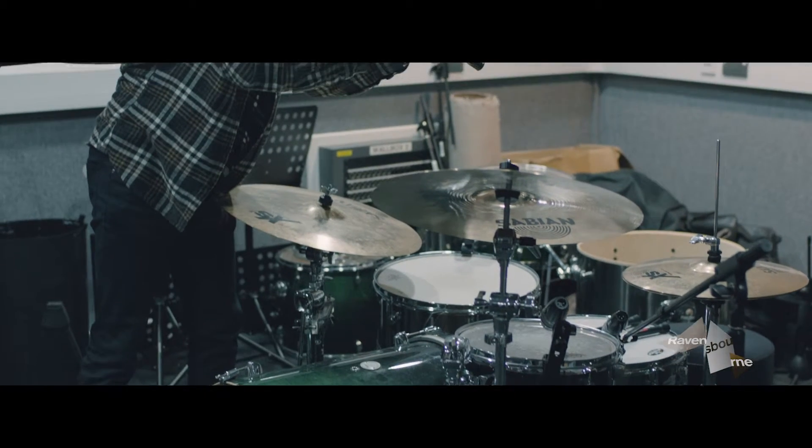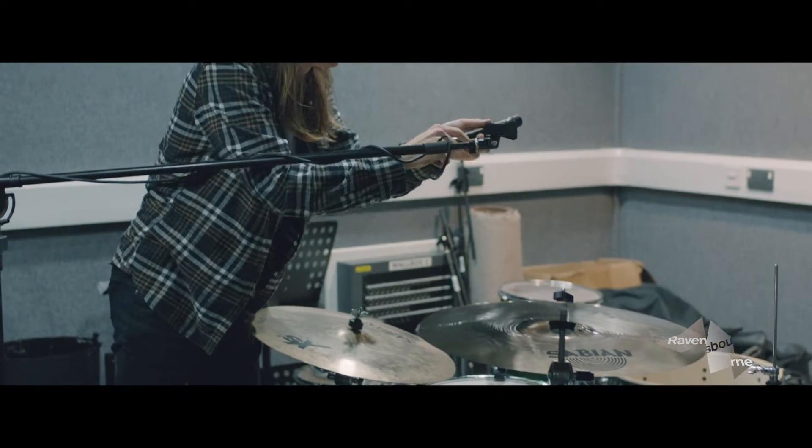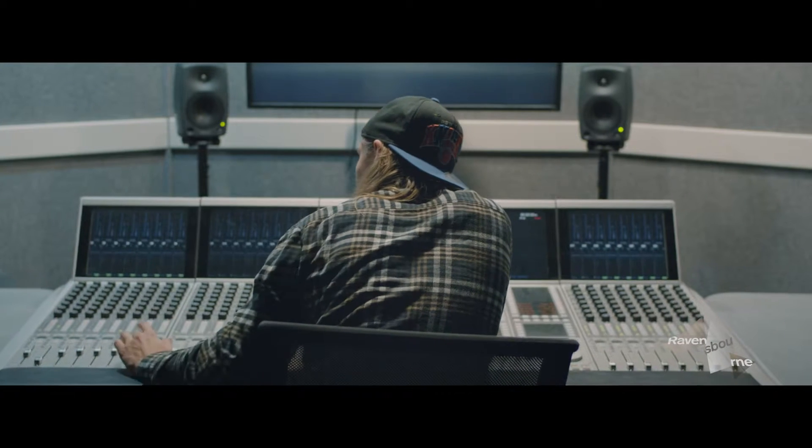We have a range of equipment for use in a TV studio downstairs. We also have the music recording studio, where we provide all of the kit for recording bands.